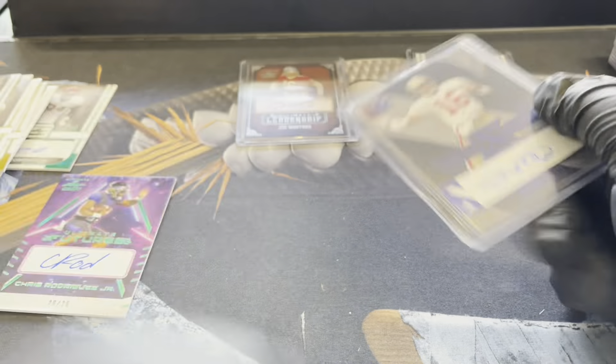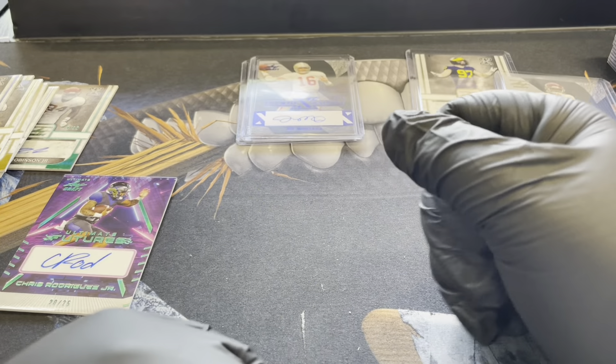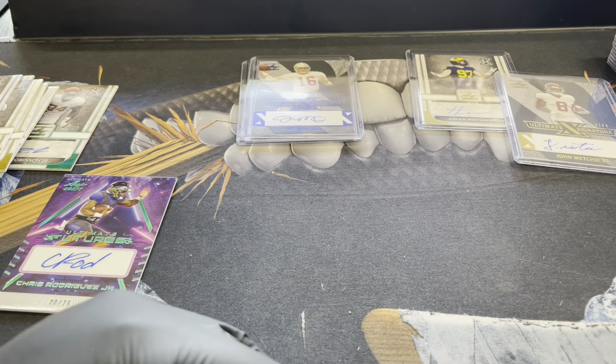All right, that is what Leaf Ultimate Draft looks like. We will have this available when we go live with personal rips, so you're going to want to stay tuned for that. We'll see everybody later.